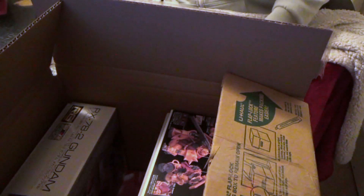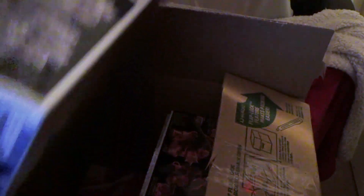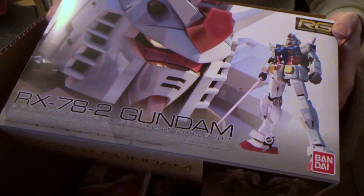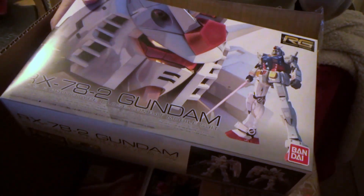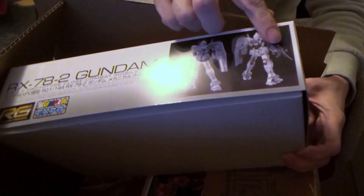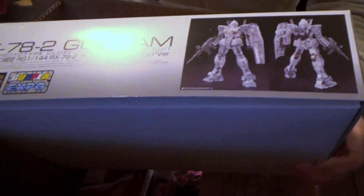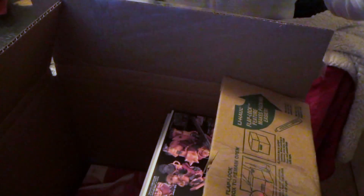I'm actually probably going to have a clear shelf by the time these are all built. Because then we also have the Mechanical Clear RX-78-2 Real Grade. Now I haven't built the RX-78-2 Real Grade since it first came out, so it's certainly been long enough that it's going to be a new experience. And it's all clear — no color, just crystal clear. Really going to like that.